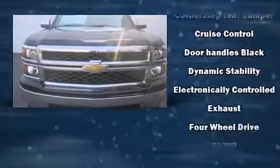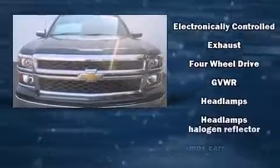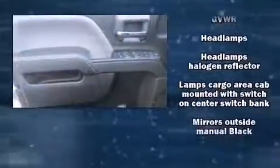Chevrolet prioritized practicality, efficiency, and style by including a tachometer, variably intermittent wipers, a trip computer, a rear step bumper, and power windows.